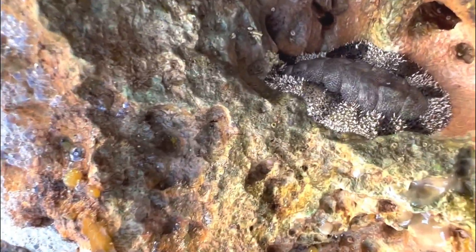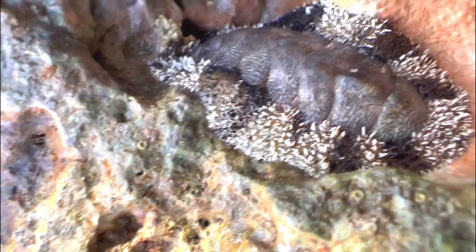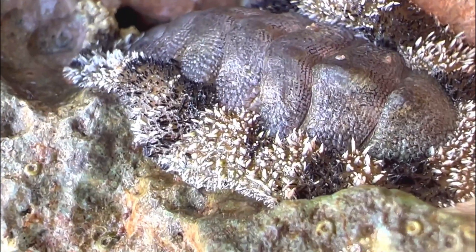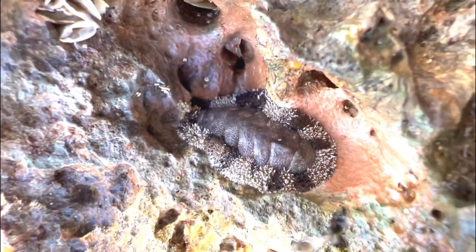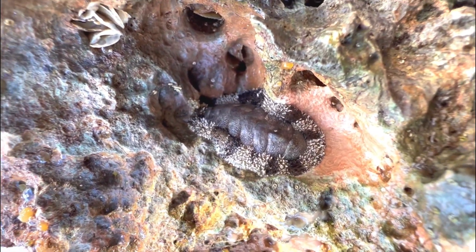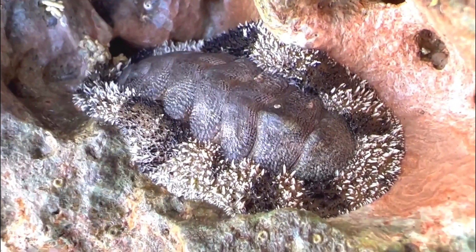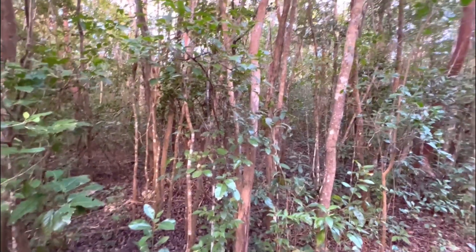On the same rock as those snails there was a chiton - I had filmed one of these in a previous video. It's also a mollusk; if you were to peel it off, it's almost like a snail or slug-type foot on the bottom, but it had some pretty good armor on it.